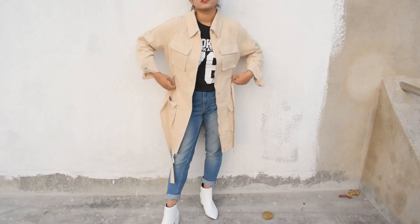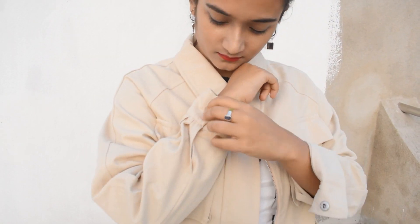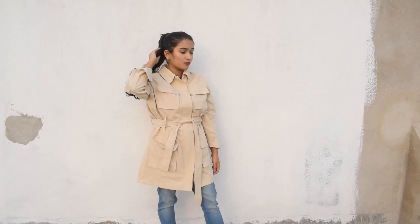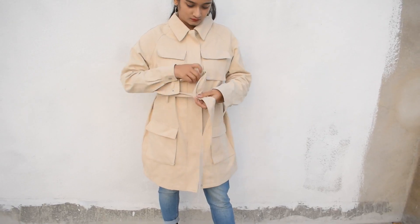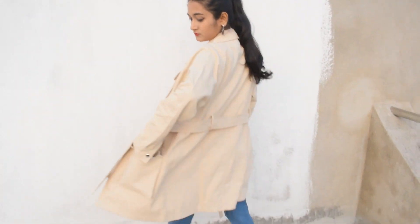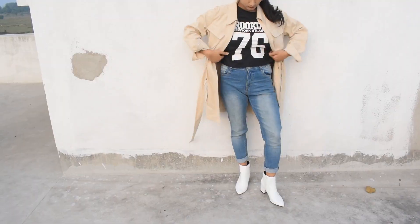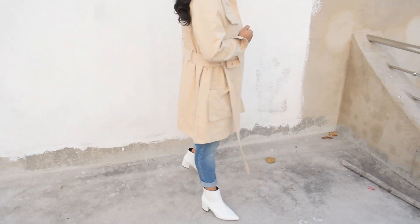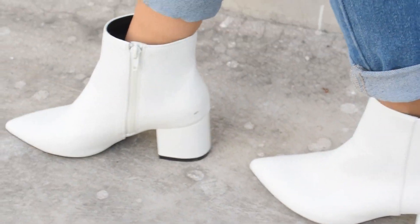The next outfit happens to be the royal class. I've worn a cargo jacket which kind of looks like a trench coat on me, and I love that. It is so gorgeous and it's beige in color. It also has a belt which you can tie to cinch your waist. I've worn mid blue jeans with it and a pair of white booties. I've folded the end part of the jeans so that it looks better with the boots. You can also unzip the jacket, and if you do you have to wear something inside — for example, a t-shirt, or if it is too cold, a high neck, sweater, or shirt. And that's about the look.